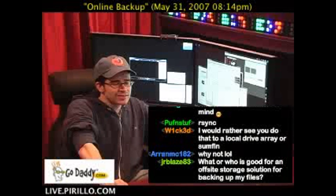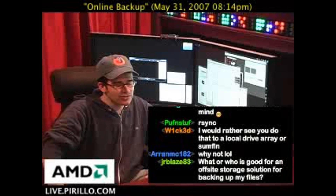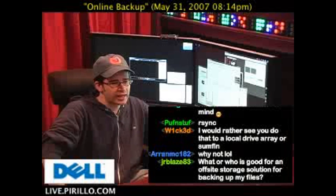JRBlaze83 asked a question, and he's asking it again: What or who is good for an off-site storage solution for backing up my files?